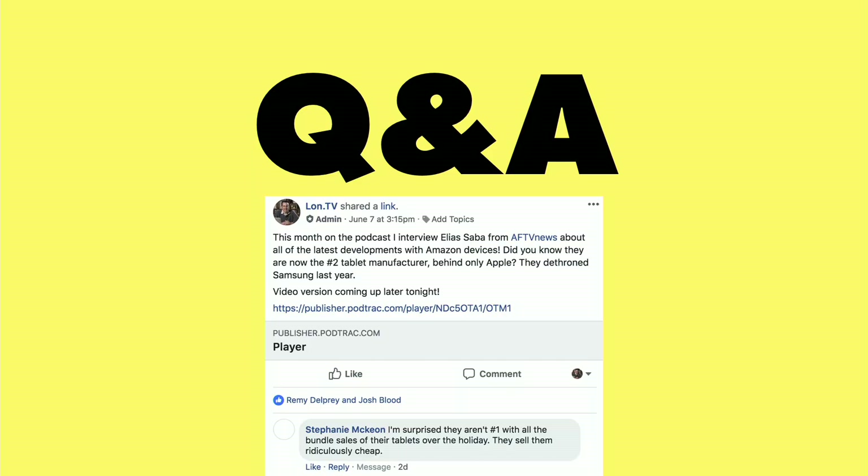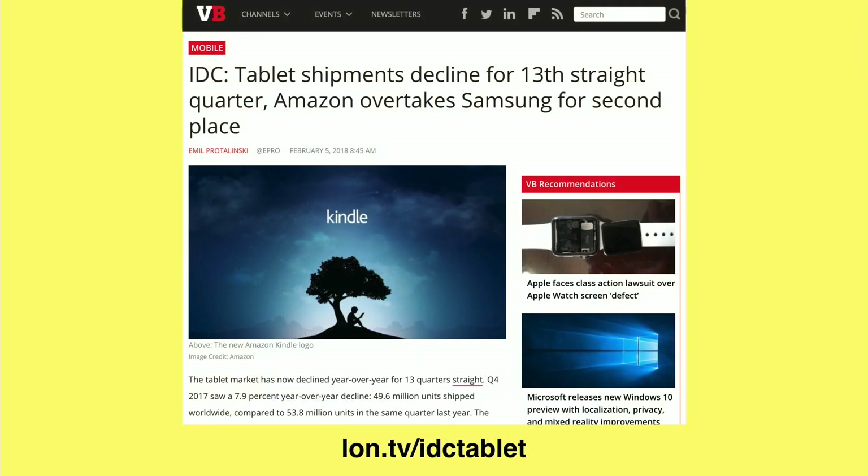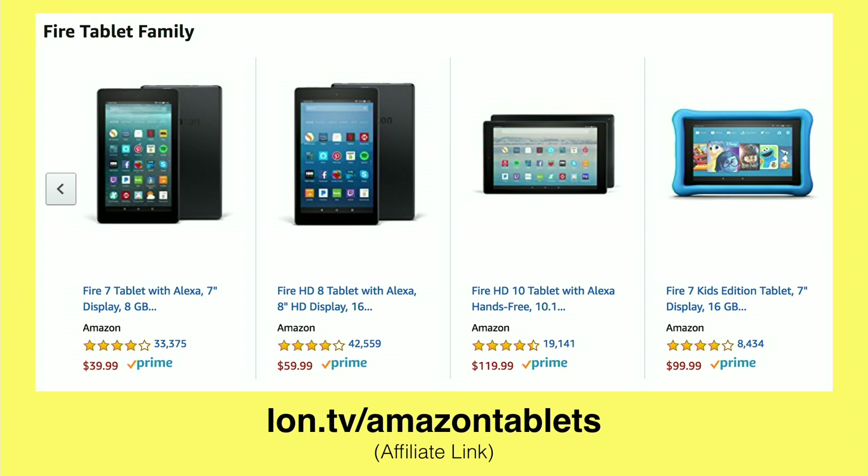In fact, they just knocked off Samsung. And Stephanie was surprised they're not number one with all the bundle sales that they've been doing with their tablets lately. There's a great article on VentureBeat that kind of summarizes the last quarter of this year where Amazon beat out Samsung. They had a significant amount of growth in their market share with their tablets, and there's no surprise as to why that is.